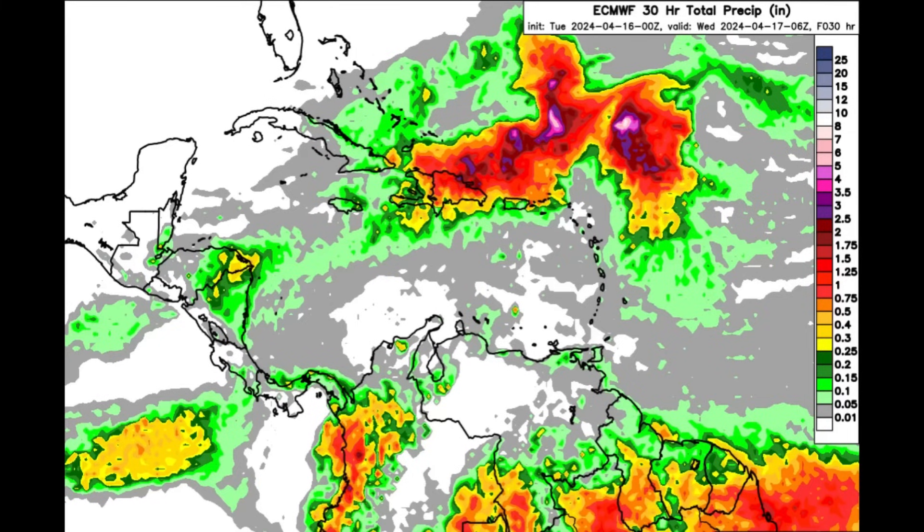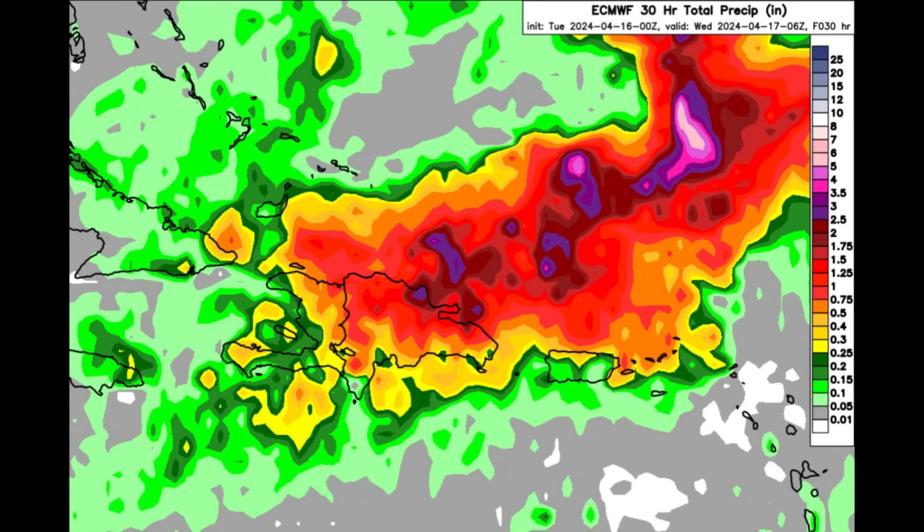Let's head on to the rainfall forecast for today, looking at the Euro model. We can see lots of color within the vicinity of the Dominican Republic, parts of Puerto Rico, and the Virgin Islands — not so much the Leeward Islands anymore. Zooming in closer, some of these purple shadings represent rainfall amounts up to around two and a half inches. There could certainly be some additional heavy downpours as we head through today, but most of the rainfall will be offshore. Areas such as Haiti and even some spots in the southern Bahamas may experience some showers.